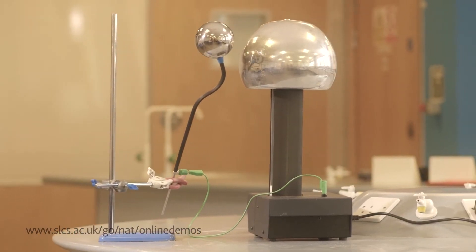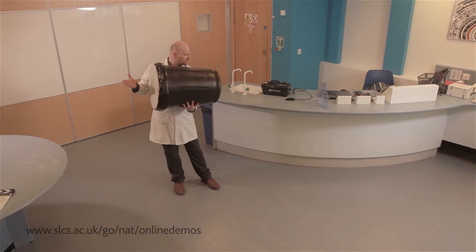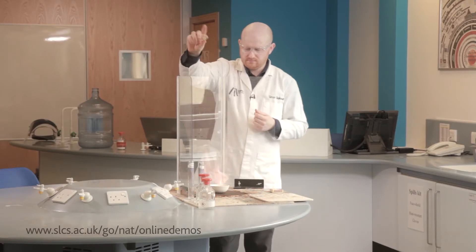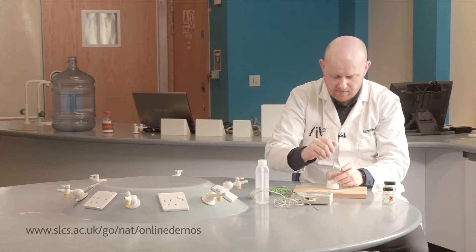Each week I'll walk you through some great demonstrations, telling you how to do them, how to do them safely in the classroom, what equipment you'll need, how to avoid the pitfalls, and most importantly how you can use demonstrations to embed scientific principles and key curriculum learning points into your students' minds.